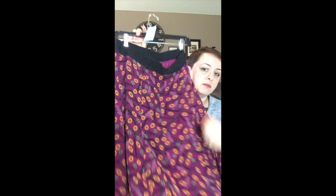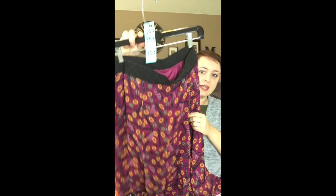Next up is a beautiful wine color — at least that's what it looks like to me — with a southwestern design featuring gold, green, and blue. This one has a really pretty magenta underlay. Number 353, and this is a medium.